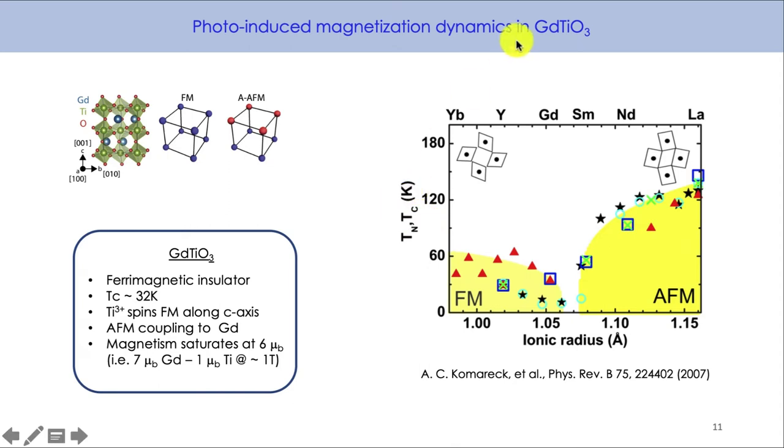The material we've been looking at is gadolinium titanate — a ferromagnetic insulator with a transition temperature of about 32 Kelvin. The titanium 3+ spins are ferromagnetically aligned along the C axis, and they're antiferromagnetically coupled to the gadolinium. The gadolinium has a huge moment of 7 Bohr magnetons, whereas the titanium on the 3d1 orbital has one Bohr magneton. Since they're antiferromagnetically coupled, when you saturate the magnetism, you have 6 Bohr magnetons (7 minus 1). In the phase diagram, gadolinium is close to the boundary between ferromagnetic and antiferromagnetic regions, making it particularly amenable to manipulation by phonons or Floquet engineering.